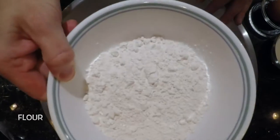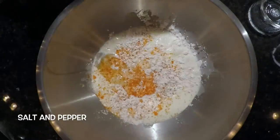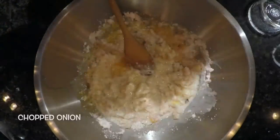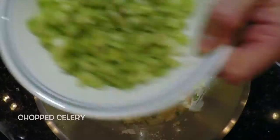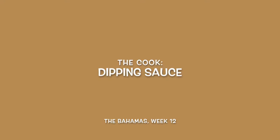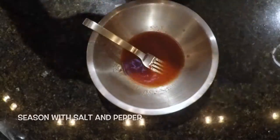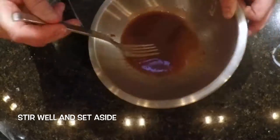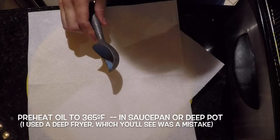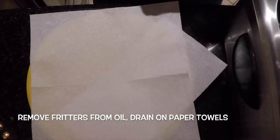In a large bowl, mix flour, egg, milk, and season with cayenne pepper, salt and pepper. Mix in the conch meat, chopped onion, green bell pepper, chopped celery, and chopped garlic. Mix well and set aside. In a small bowl, mix ketchup, lime juice, and hot sauce. Season with salt and pepper, stir well and set aside. Preheat the oil to 365°F in a saucepan or deep pot. Drop spoonfuls of the batter into the hot oil. Fry one to two minutes until golden. Remove the fritters from the oil and drain on paper towels.